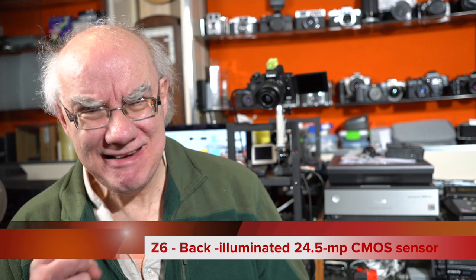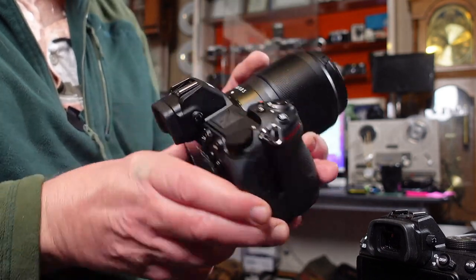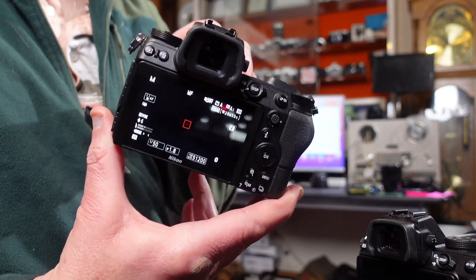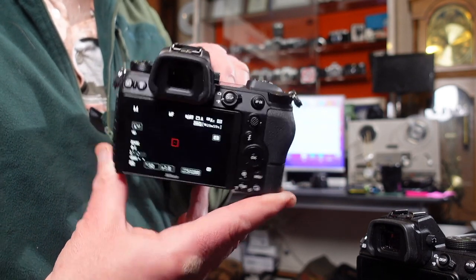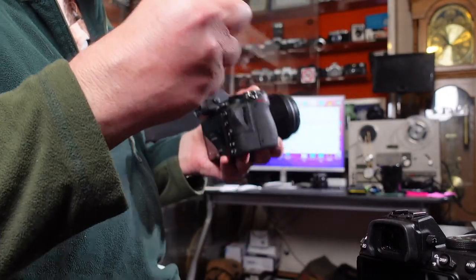Both cameras have a 24-megapixel sensor, so you won't see a discernible difference in image quality for photographs. However, you will notice a difference in low light because the Z6 has a backside-illuminated sensor, which helps with high ISO settings and low-light performance. The backs of the cameras are pretty much identical in layout — function buttons, autofocus controls — all virtually the same.